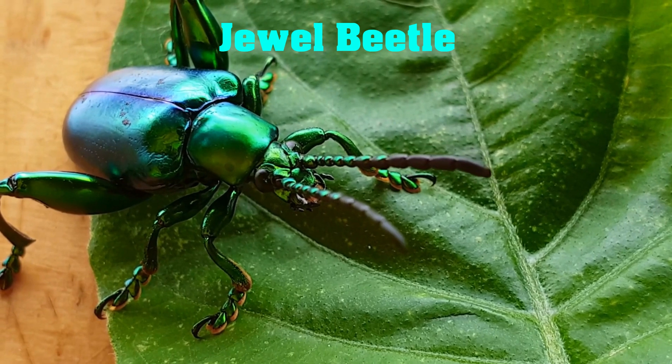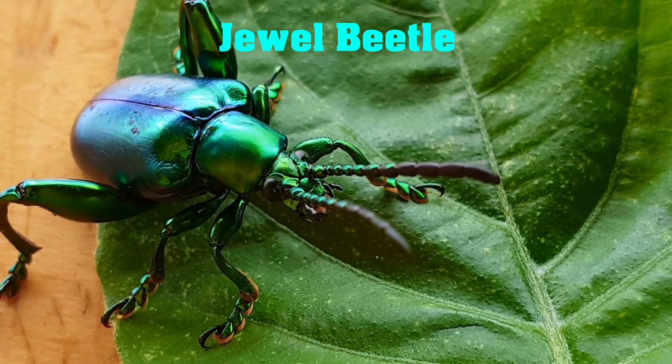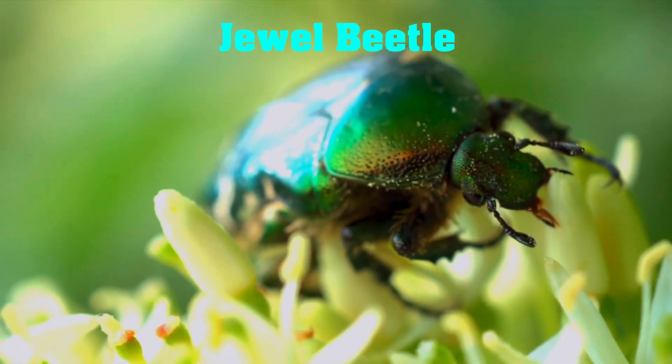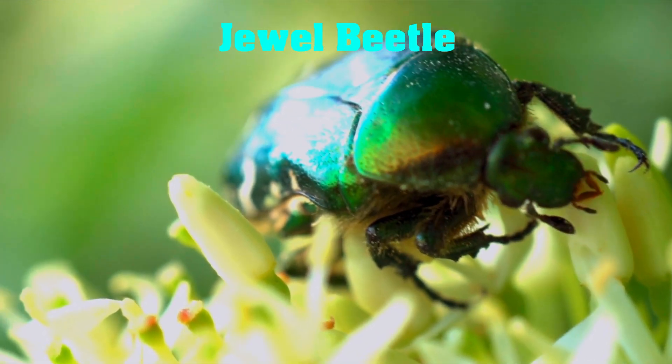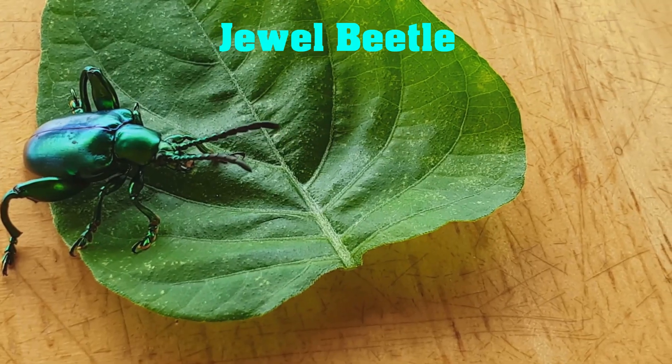Our next beautiful insect is the Jewel Beetle. Found in forests around the world, Jewel Beetles are known for their shimmering, metallic colors. Their iridescent exoskeletons reflect light and create a stunning visual effect.